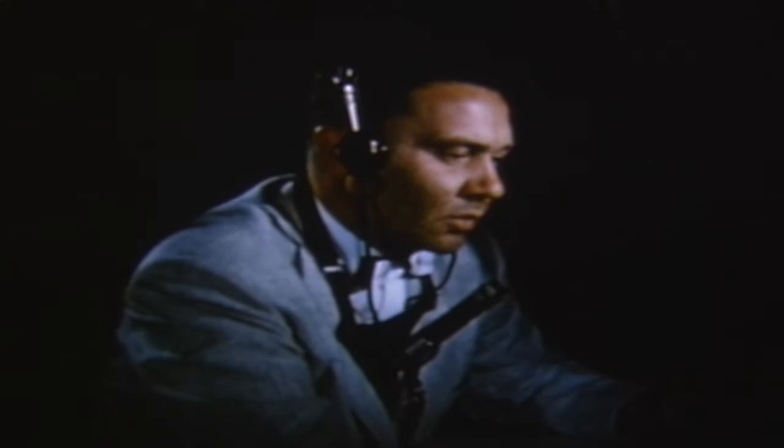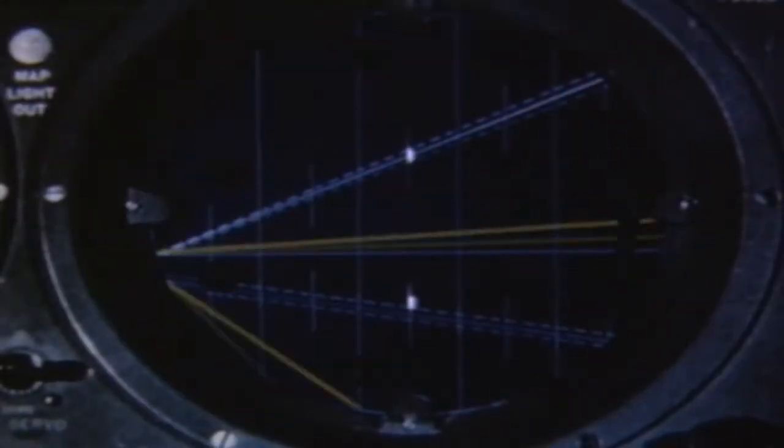You are four miles from the end of the runway. 200 feet to the right of course, but correcting nicely. Your glide path is good. You are three miles from the end of the runway. Your course is good. Glide path slightly low, but okay.